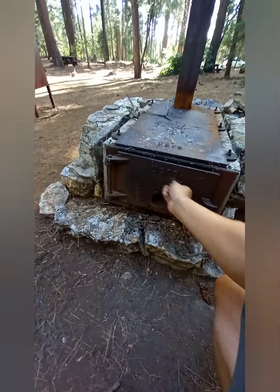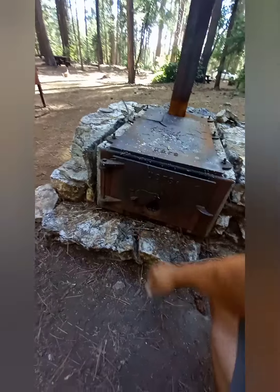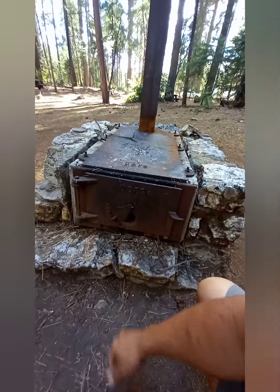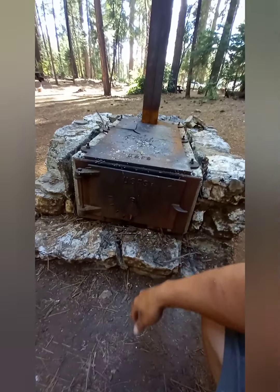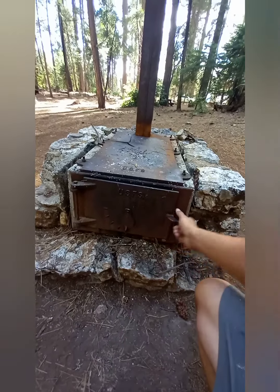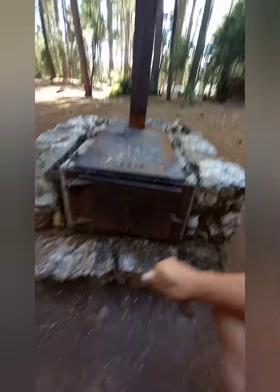You can kind of control how hot the fire burns by moving this little lever here — that'll smother the fire. This is great for fire season so you don't have as much risk of starting fires.